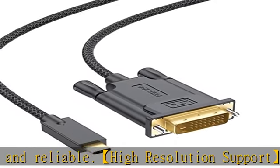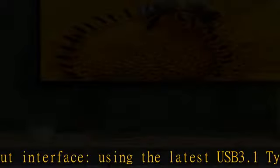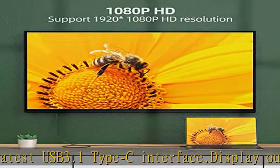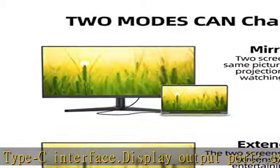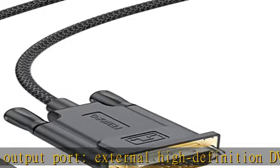Note: some Type-C ports without DP Alt Mode will not be compatible with this cable. Superior compatibility: our USB Type-C to DVI cable supports operating systems Windows, Mac OS X, Android, and Linux. Compatible devices include those with USB-C source interface.